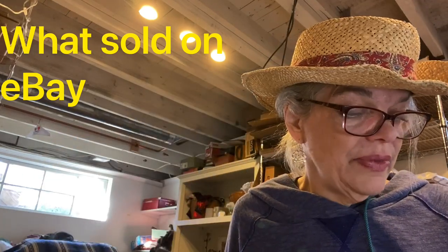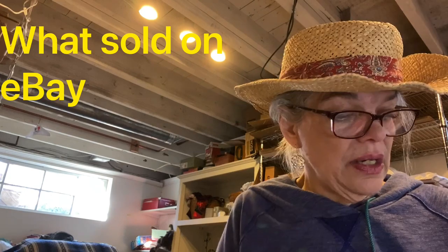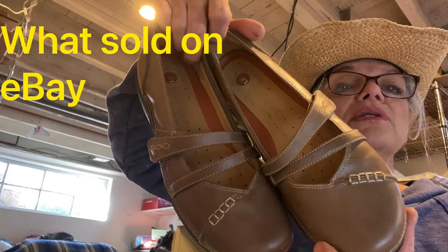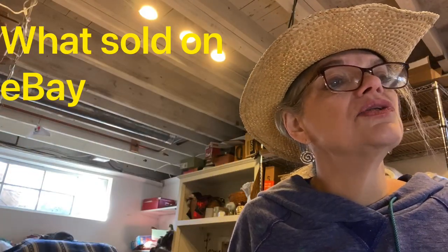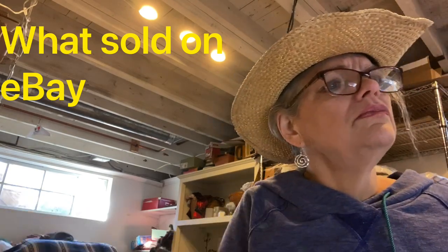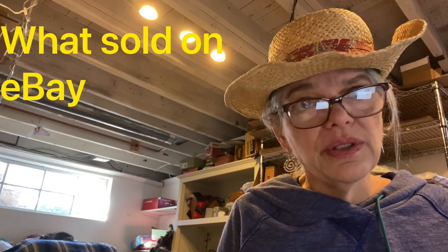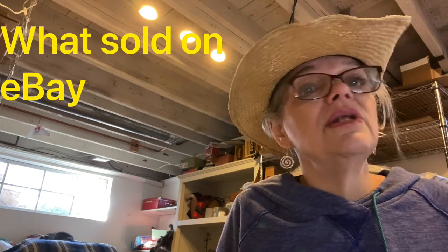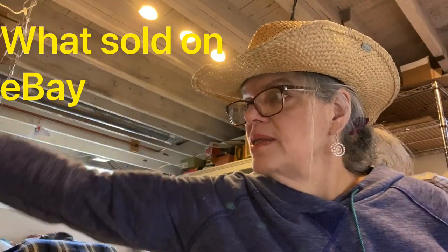Here's another good pair of shoes — Clark's Unstructured. They look in very good shape. These sold for $26 and I made $13 off those; I paid a dollar for them. The thing with shoes is if you'd paid $10 at a thrift store you might only make $2-3, so buying cheap is key. I made $13, which is good.